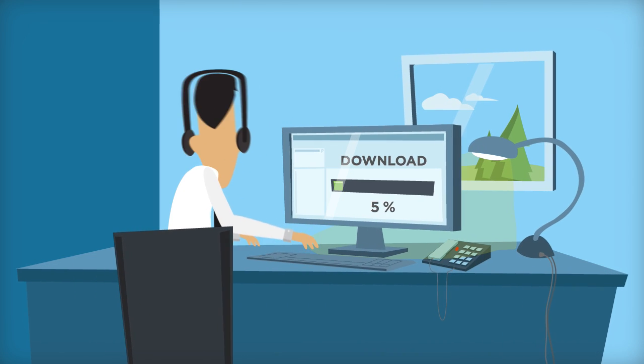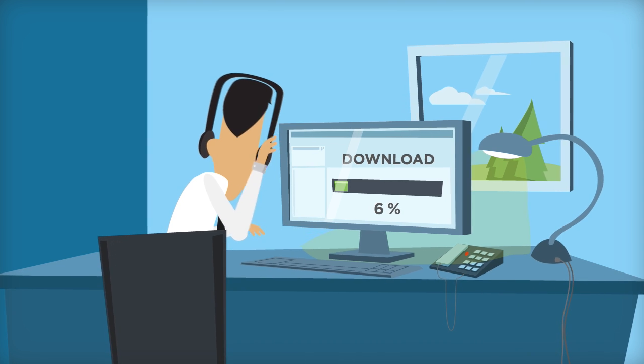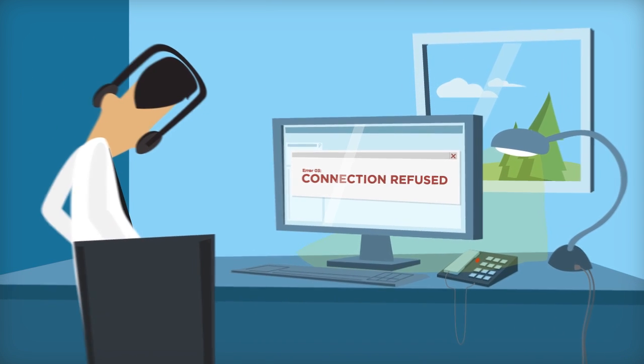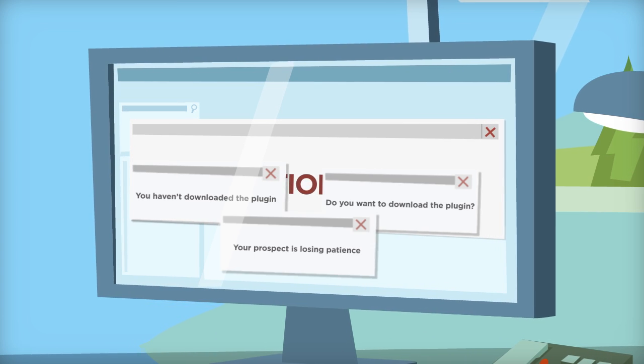You know that frustrating moment when all you want to do is show a prospect what you're selling them, but you're waiting on them to download some massive online meeting software, or figure out a firewall problem or some other glitch as the clock and your patience tick away?